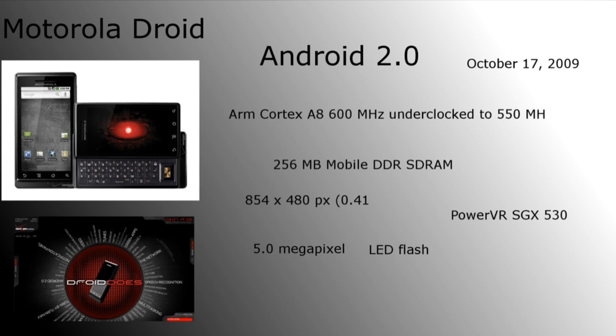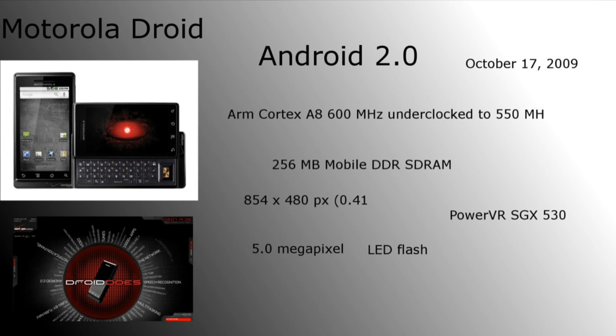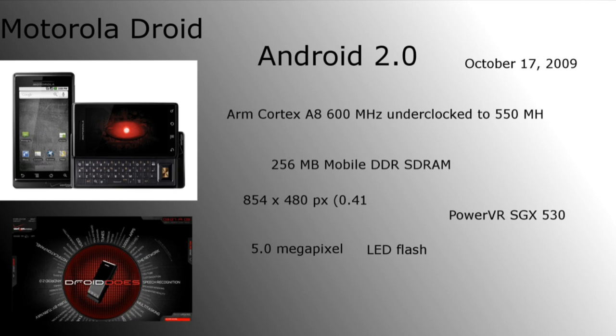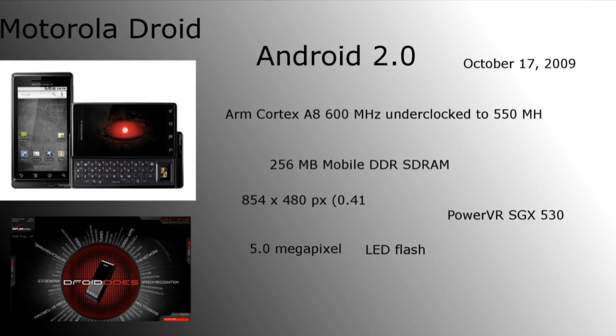The next device is the Motorola Droid, coming with Android 2.0, released October 17th, 2009. It had a 600MHz processor underclocked to 550, 256MB RAM, a beautiful 854x480 screen, a 5MP camera with LED flash, and a PowerVR SGX 530 graphics card. What made this Android device popular was their ads — the 'Droid Does' ads on Verizon and on TV. It basically took everything the iPhone didn't have at the time — removable battery, larger screen at 3.7 inches, LED flash — and put it all into the Droid. They advertised the heck out of it, and the Droid was a really big push for Android. Really successful. You gotta give credit to the Droid.